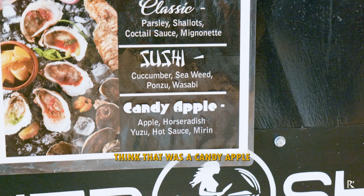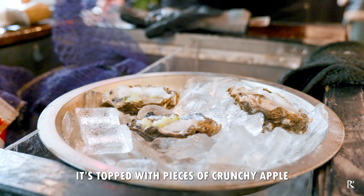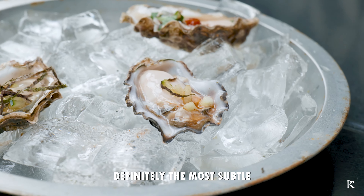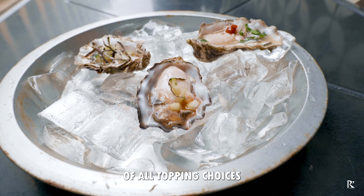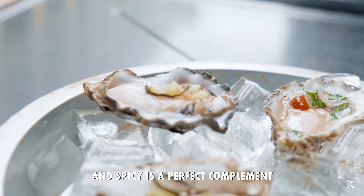First up is Candy Apple. It's topped with pieces of crunchy apple, and a mix of horseradish, yuzu hot sauce, and mirin is drizzled on top. Definitely the most subtle of all topping choices, but the combination of sweet, salty, and spicy is a perfect complement for an oyster.